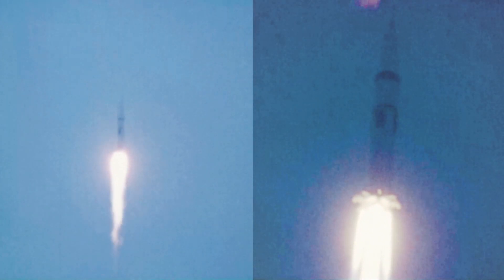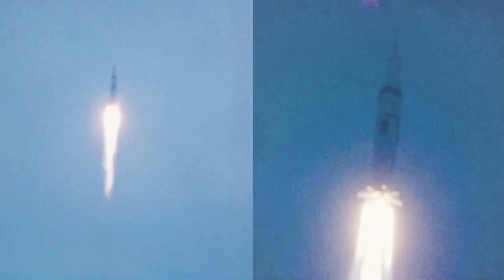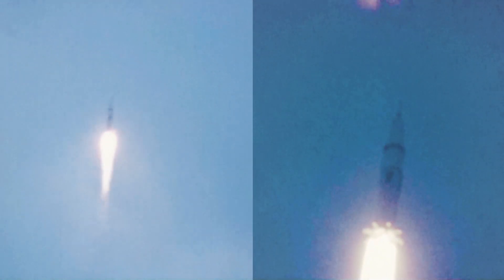Altitude: seven tenths of a mile. Velocity: 1,432 feet per second. 36 seconds. Got a pretty noise to it right now. Roger that. You're looking real good. 50 seconds. Two and a half miles high. 1,700 feet per second.